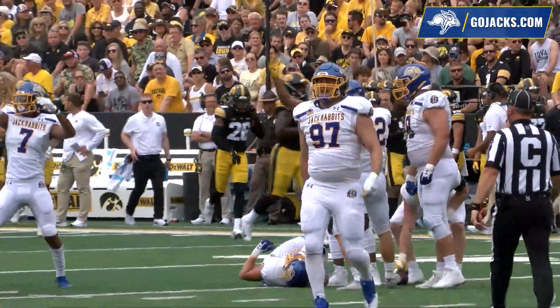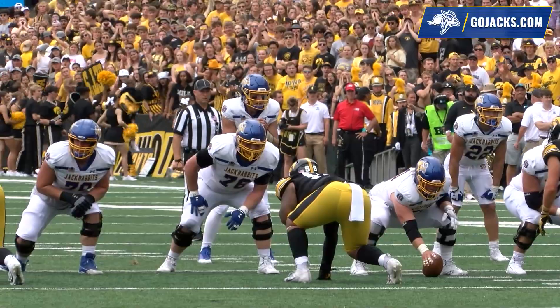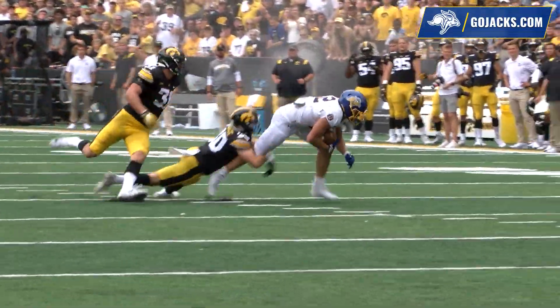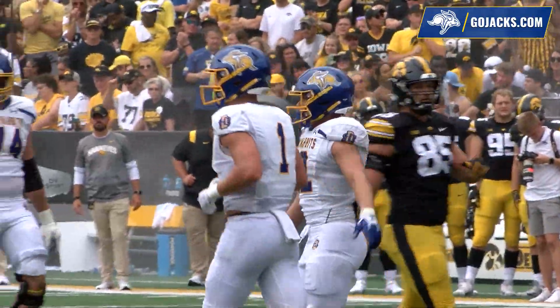It's Caleb Frantzo who intercepted the pass. Third and ten, Jacks at the Hawkeye 38. Three wides right, one left. Gronowski in the gun to throw. Pressured over the middle — Davis with a one-hand catch, and he dives for a first down to the 26.